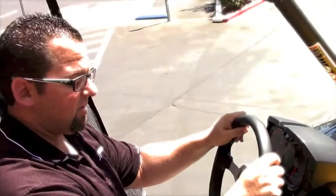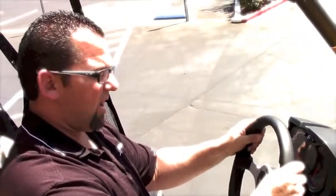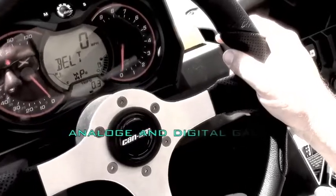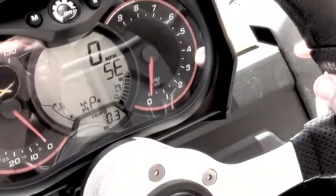The front seat comfort is also great in the Maverick Max. A couple other key features that I like sitting in the front seat are the upgraded front steering wheel, the analog and digital gauge, and who can forget about the push to start — that's a pretty sweet option.